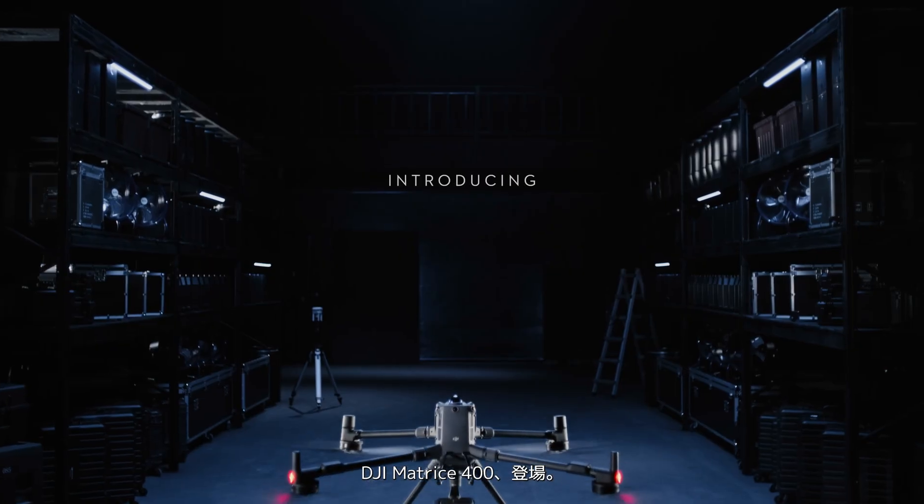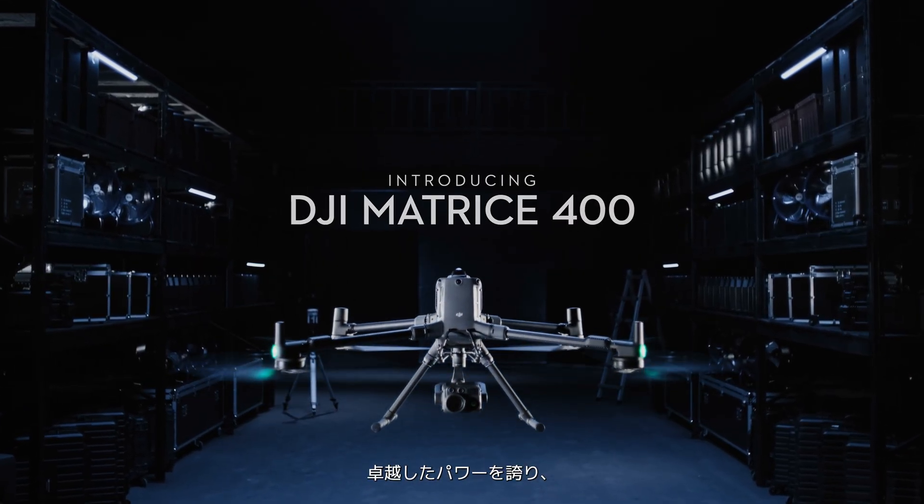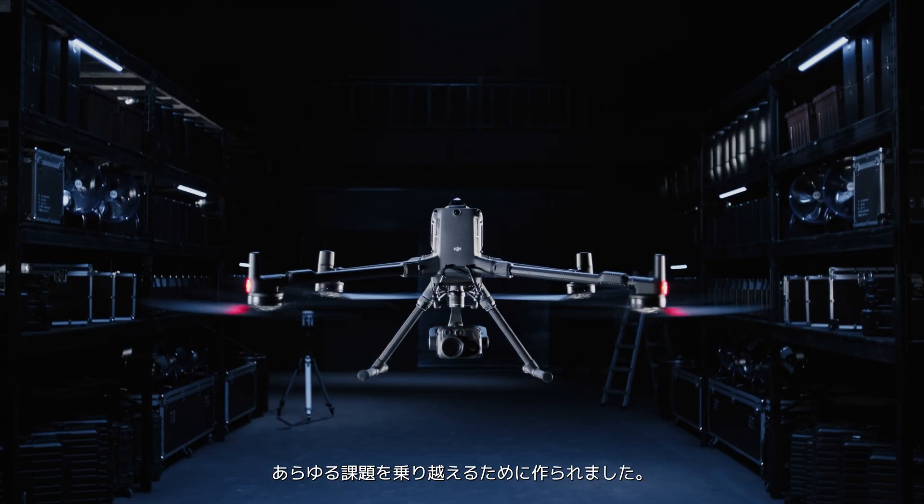Introducing DJI Matrice 400. Engineered for power, built to conquer any challenge.